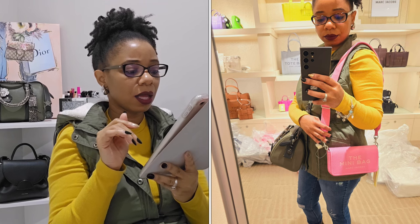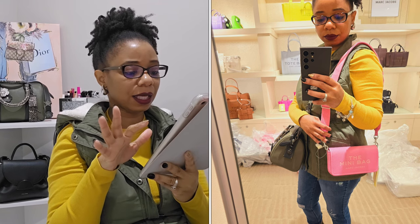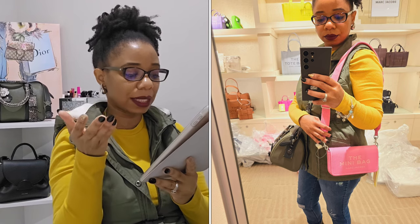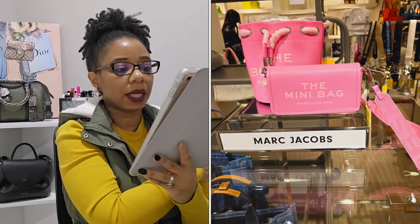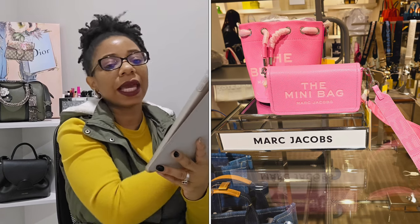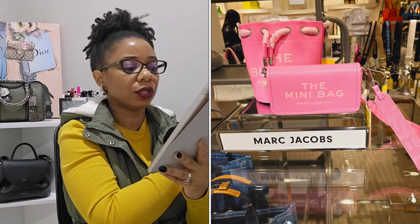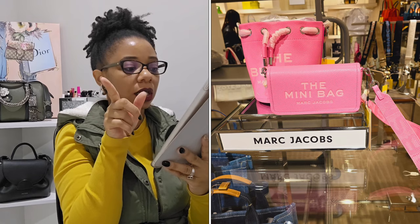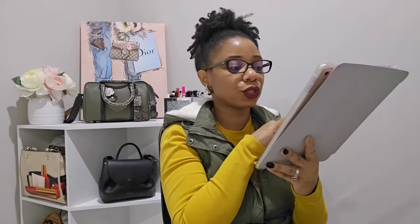There was also a bag new to me called the Mini Bag — I think this one is called Petal Pink. It's a really nice size and super cute. There's also a bucket bag right behind it which I really like as a style. That was everything I saw from Marc Jacobs, and I'm glad I got to see it all in person.